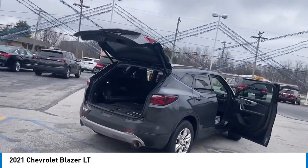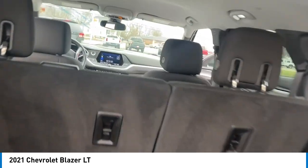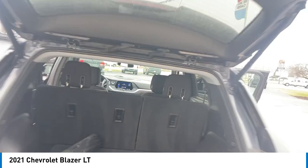Remote keyless entry, speed control, four-wheel disc brakes, rear window defroster, rear window wiper. Come take a test drive today.